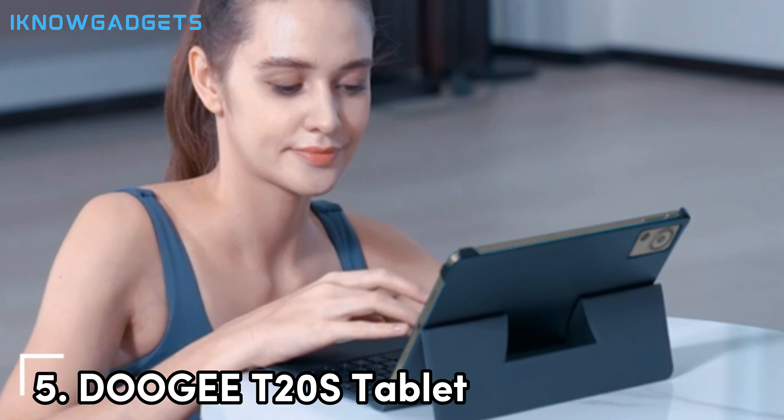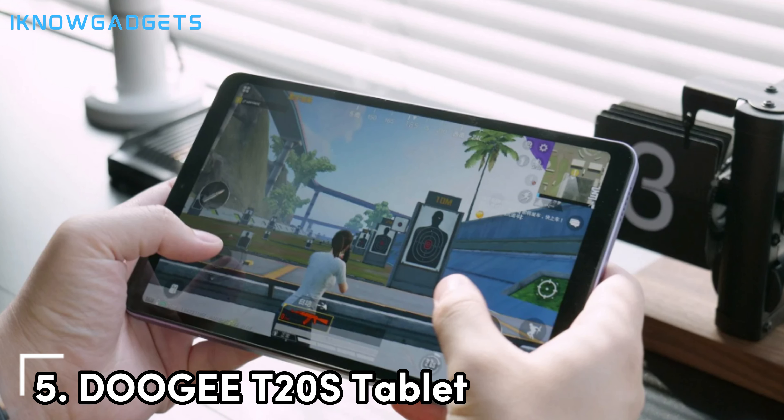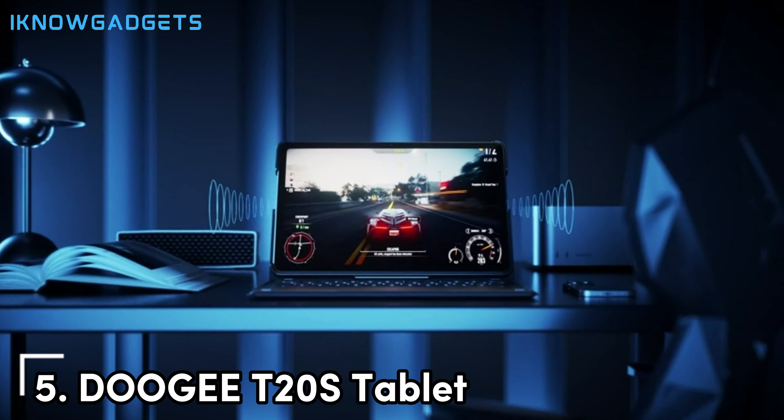The tablet also comes with 256GB of internal storage, which can be expanded via a microSD card slot, providing ample space for storing a variety of games, videos, and other media. One of the T20S's standout features is its substantial 7,500 mAh battery, designed to support extended gaming sessions so you can play for hours without needing to recharge. When you do need a power boost, the T20S supports 18-watt fast charging, allowing you to get back to your game quickly.